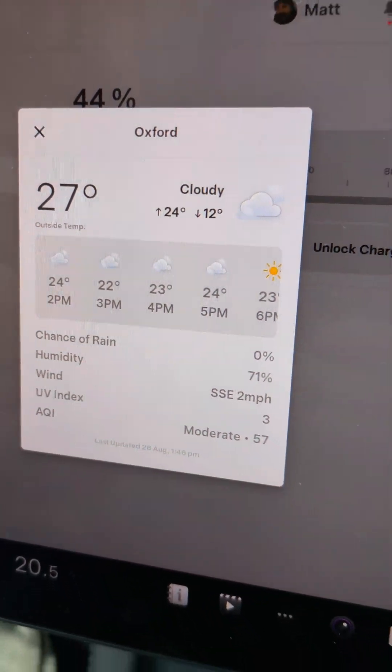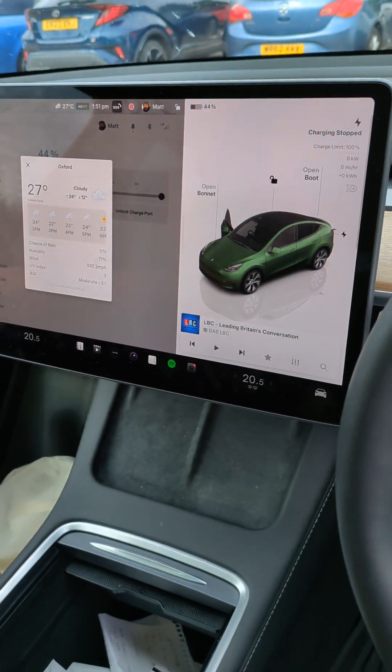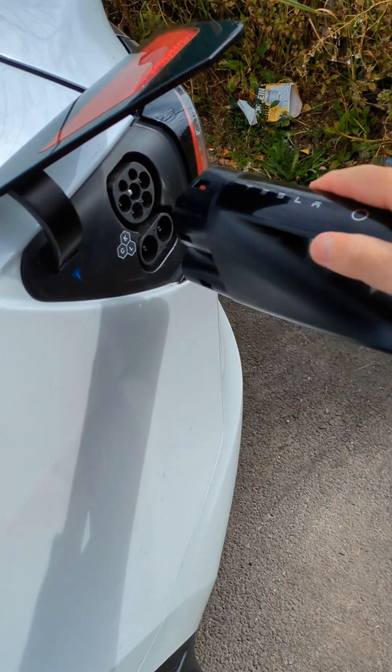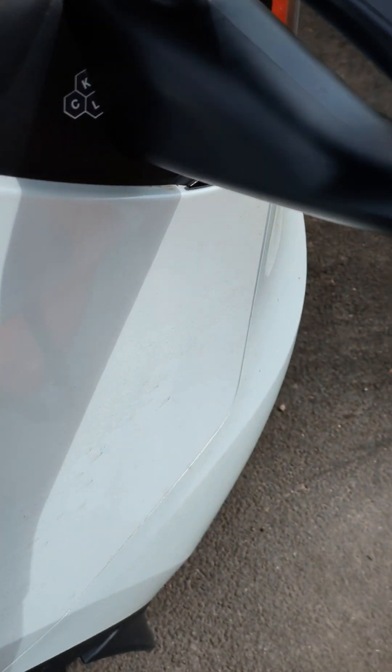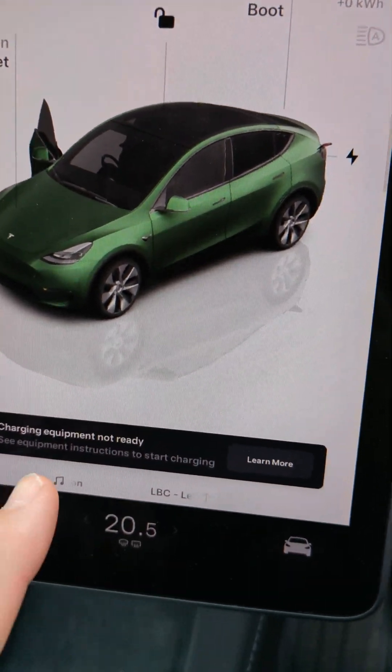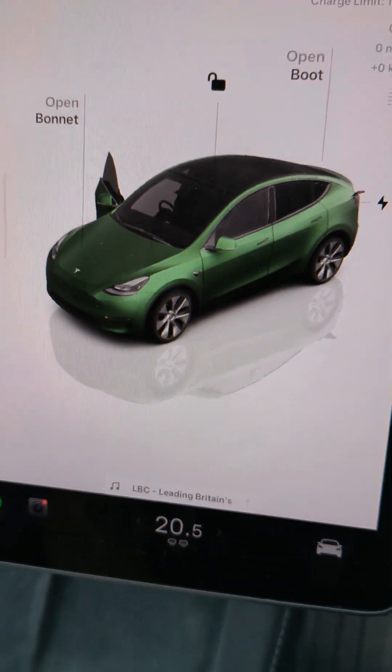It's only 27 degrees today so it's not particularly hot. Let's see whether this will work. And again the charging has stopped and it says charging equipment not ready.